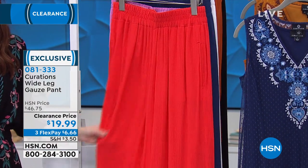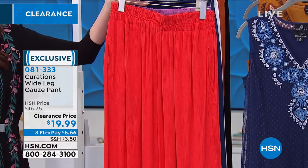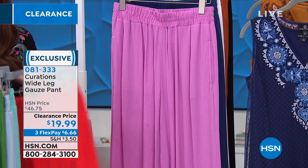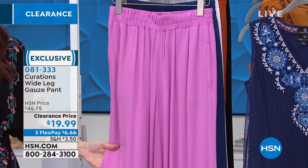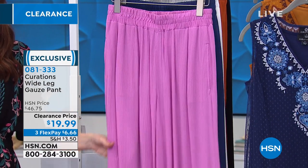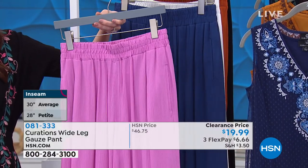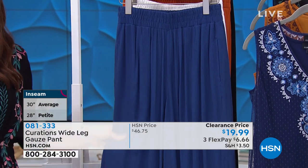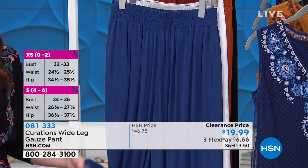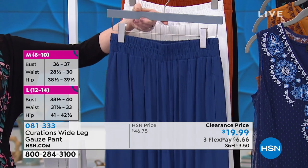There it is in that bright red — that's the same red we had in the tulip pant earlier in the hour, so that would go beautifully with that camp shirt as well. Go to HSN.com and search curations and camp. The pink — this is that same orchid color, so this will go beautifully if you've got the camp shirt and the orchid. Now you've got options. $19.99 — about 150 remaining. There's the blue. Look at that pretty navy blue — great alternative to a jean.